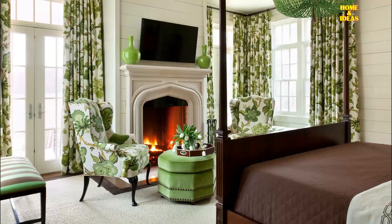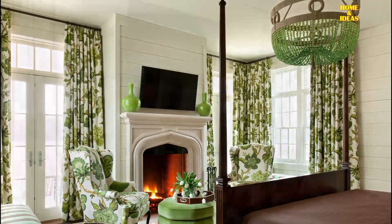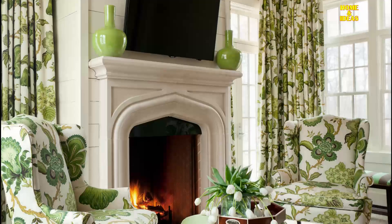This is a welcoming green and brown bedroom that features cream nightstands flanking the bed, accented with curtains in Schumacher Hothouse Flowers fabric.